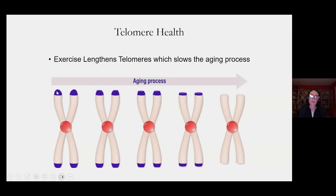As we age, as you can see going left to right, the caps get smaller and smaller until they can actually not be there at all. And as they shorten, the patient's mortality rate goes up. So as you age and you're going towards the end of your life, your telomeres are going to be shorter.